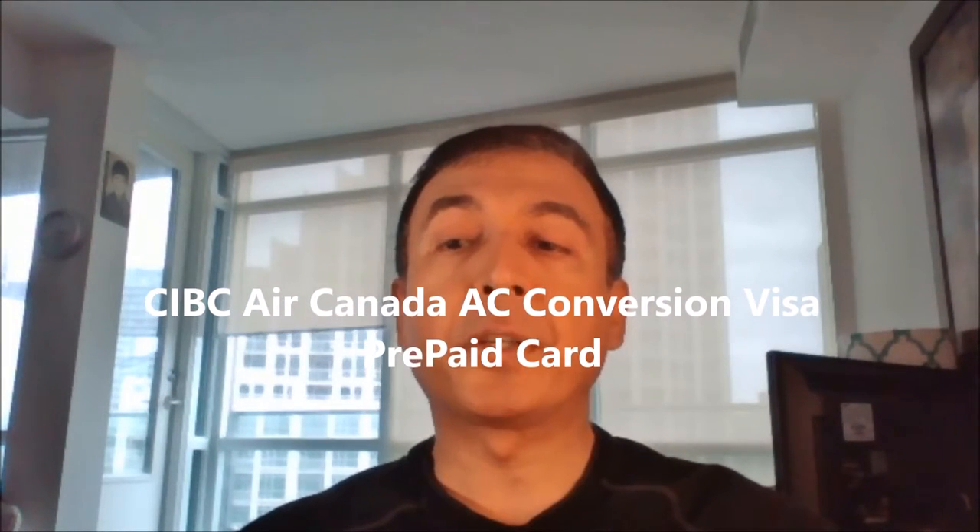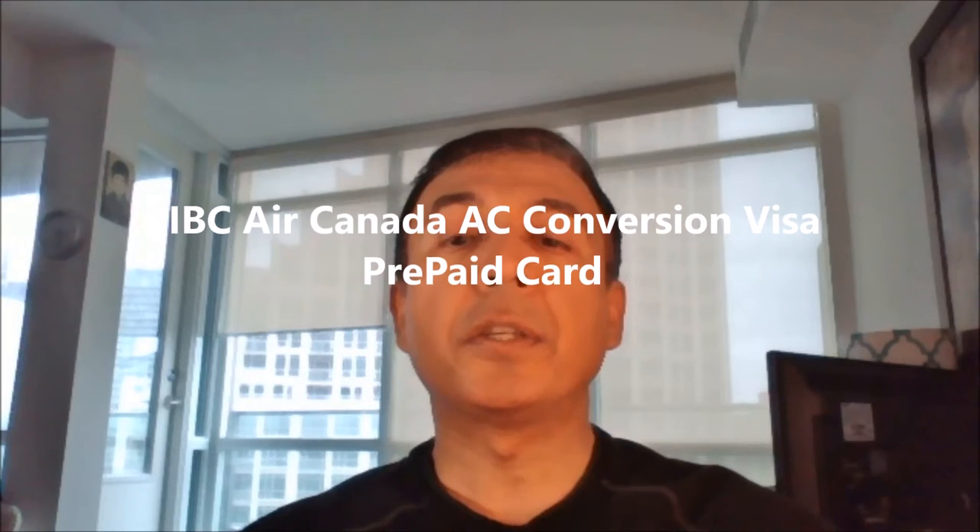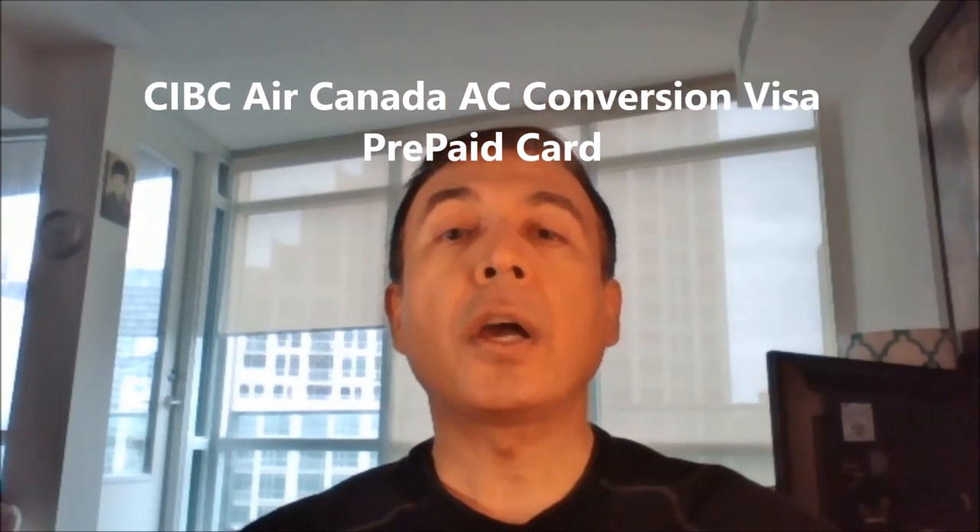The next card is the CIBC AC Conversion Visa Prepaid card. Although this is a prepaid credit card, it's marketed as a no foreign currency transaction fee card, as long as you transact in one of the 10 supported currencies it offers. However, when you load foreign currency, it seems to factor in and charge a 2.5% foreign transaction fee. Still, I like this card because it lets you withdraw from one ATM per month in a foreign country as long as it's in the supported currency, and it's safer when you travel because you're the one to decide how much you want to load into the card.